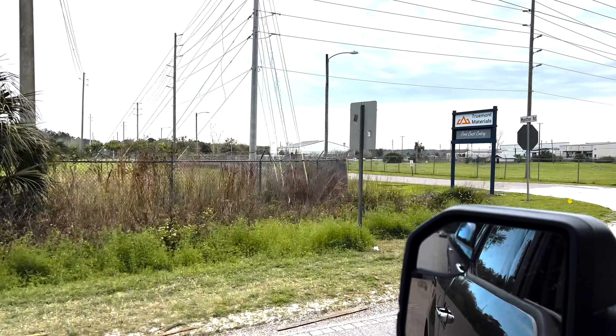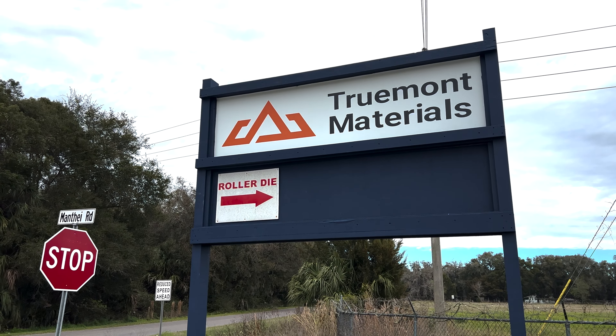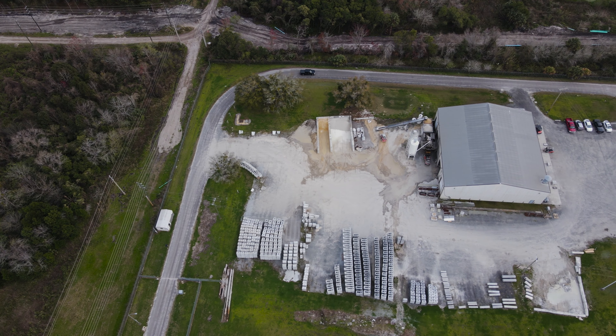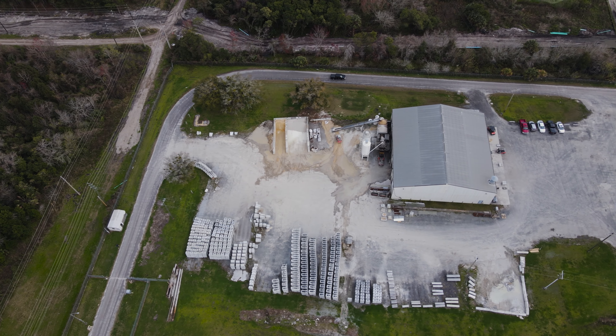If you're wondering how to get to Trumont Materials, I can help you out. We're located at 1568 Monti Road in Green Cove Springs, Florida. You'll follow County Road 158 and you'll see this sign on Monti Road. Follow this road down and pass through the gate — it's open during business hours.